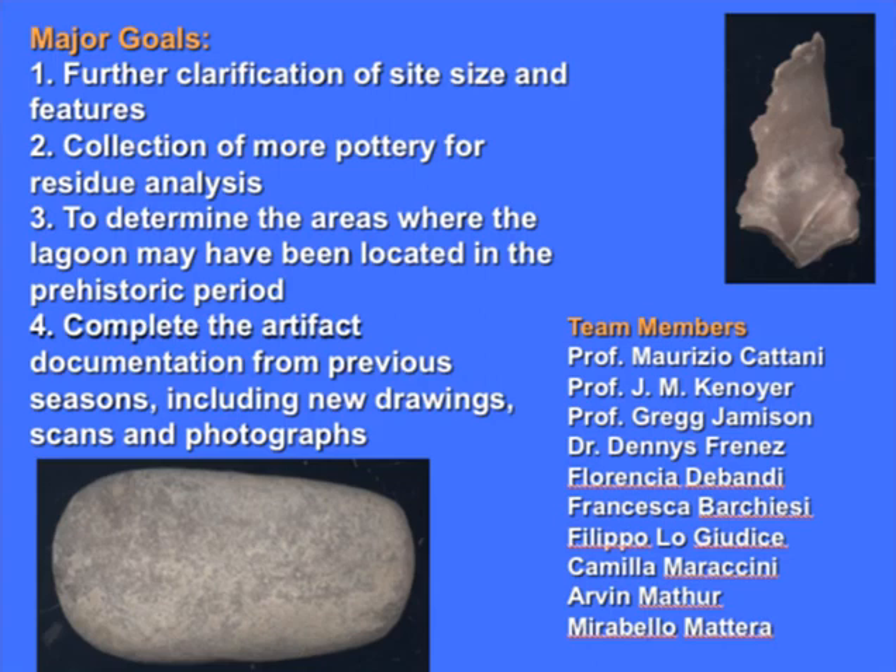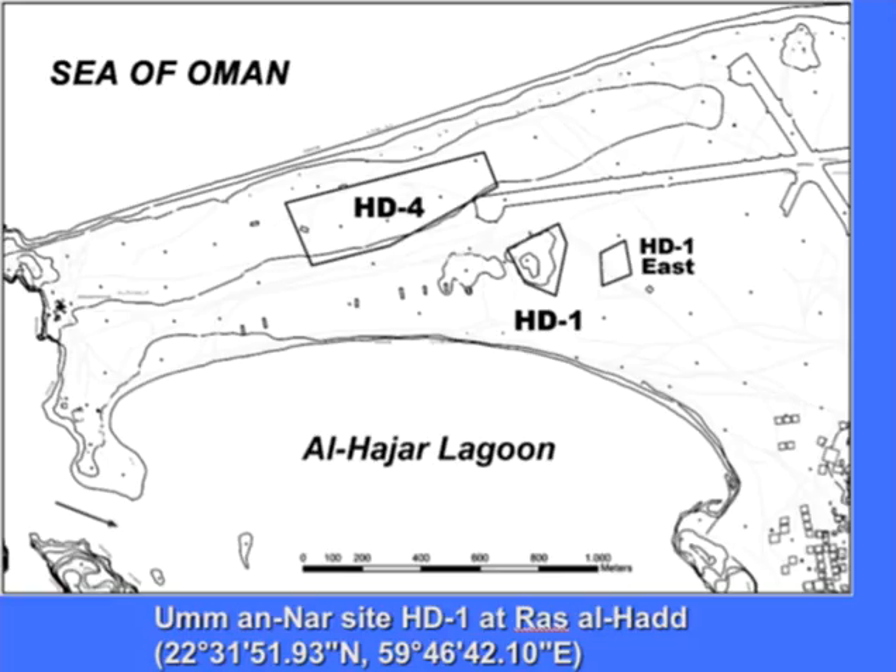This season was the last season that we planned to do excavations at the site. The major goals were to clarify the site size and features, to collect more pottery for residue analysis, to determine the areas where the lagoon might have been located in the prehistoric period, and to complete the artifact documentation from previous seasons including new drawings, scans, and photographs. We had a group of students from Bologna, one student from Madison, and then Professor Catani, myself, Jameson, Frenes, and Florencia Debandi who was helping with some of the drawings.